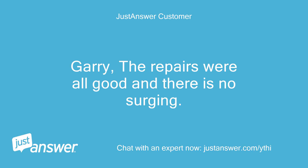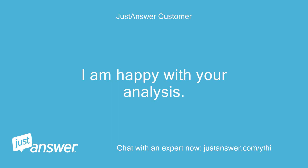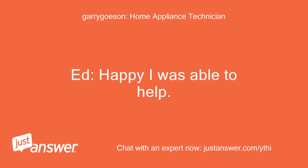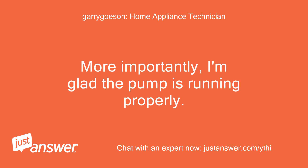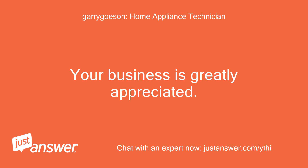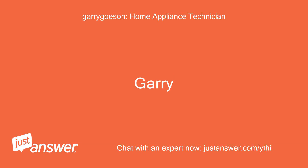Gary, the repairs were all good and there is no surging. I'm happy with your analysis. Ed. — Ed, happy I was able to help. More importantly, I'm glad the pump is running properly. If you need further help on this topic later, you can post it here and I'll be happy to help you again. Your business is greatly appreciated. Gary. Ed.